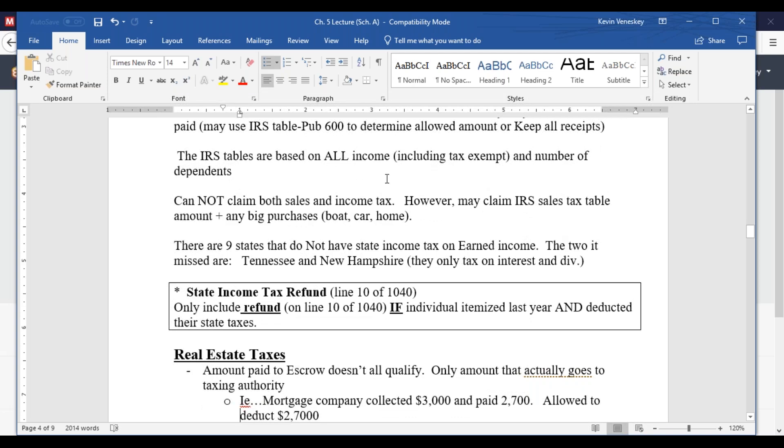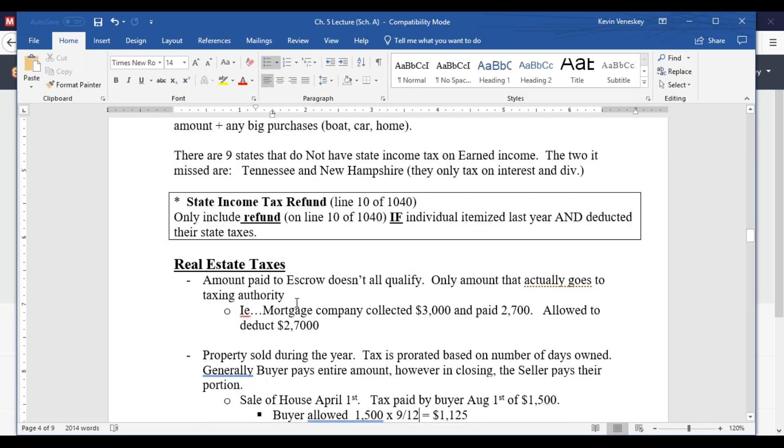There's a difference when you get a state tax refund. State tax refunds are actually taxable income — but only if you itemized last year and deducted the state taxes. If you itemized on your 1040 and got a state income tax refund, you'll have to include that refund as income. However, if you took the standard deduction in the previous year and got a state income tax refund, you do not have to report it.